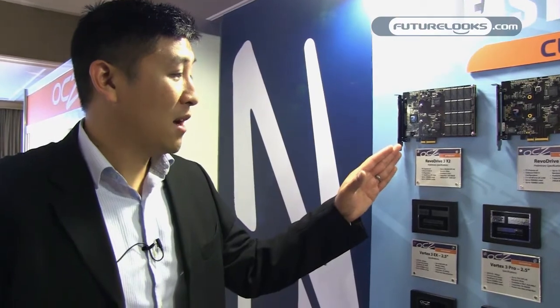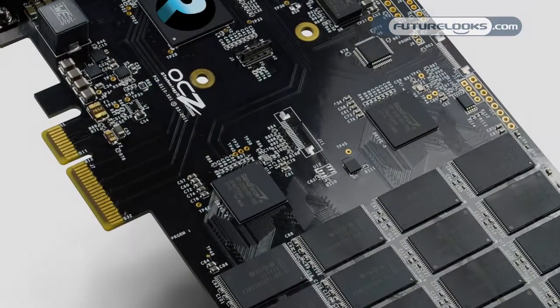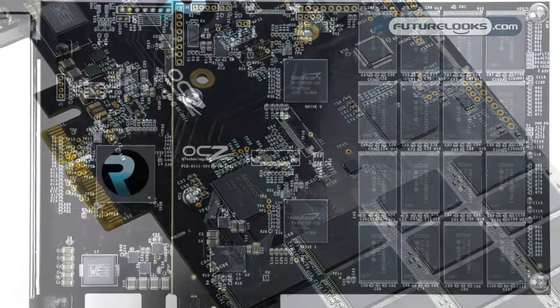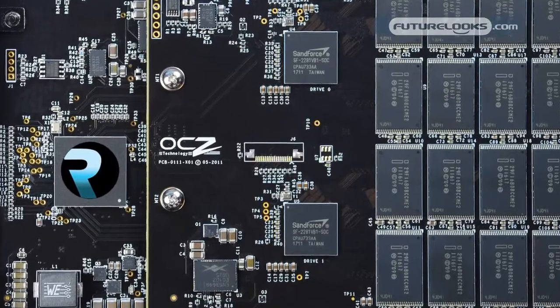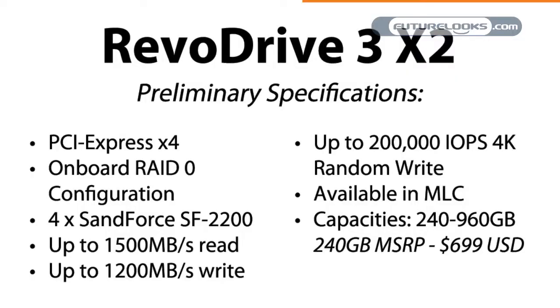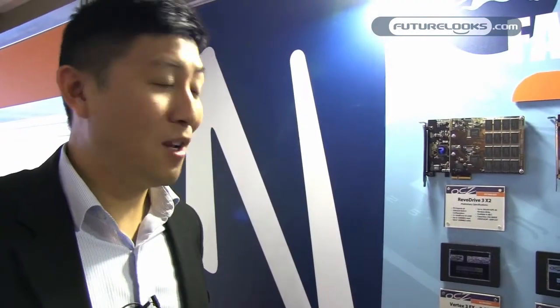Moving over to the RevoDrive 3 X2 — these are really for the die-hard enthusiasts, guys that want the fastest screaming SSD in their system. This is a PCI Express x4 card. It delivers 1500 megabytes per second read, 1200 megabytes per second write, and an incredible 200,000 4K IOPS. This is the kind of card that delivers enterprise class performance in your system.